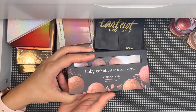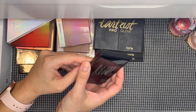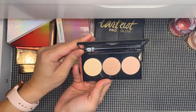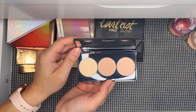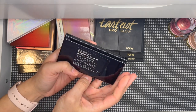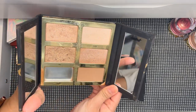This is the Smashbox palette from the Casey Holmes collaboration — I kept the lighter version and decluttered the darker one. It's the pearl version and I've used it just enough to confirm I like it, so I'm keeping it. Then I have three Tarte Tarteist Pro Glow palettes, starting with the original.